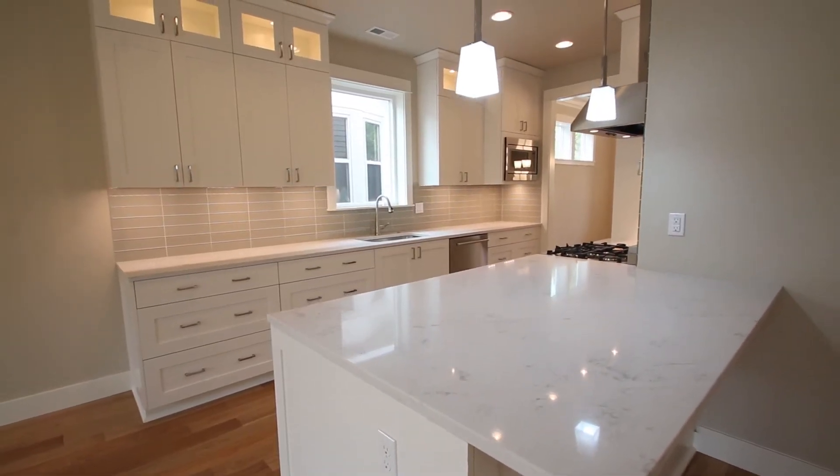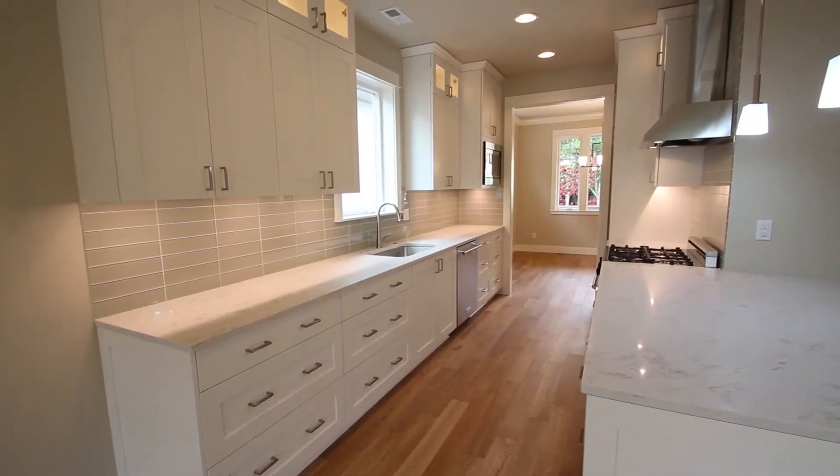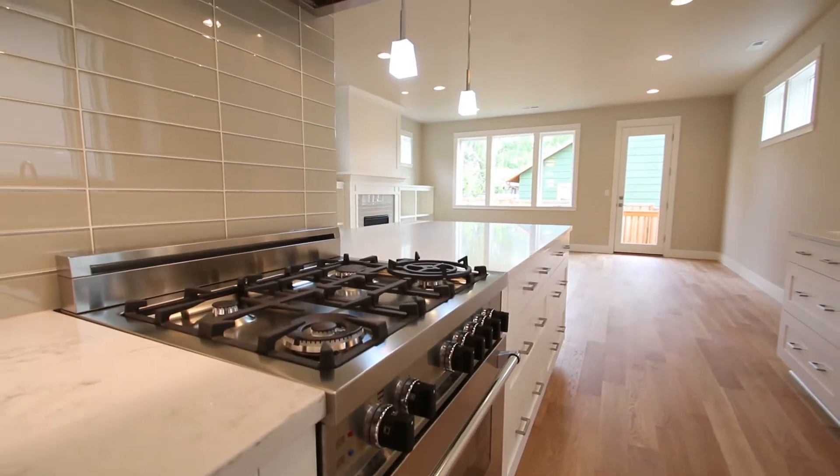The stylish kitchen includes custom cabinets, quartz countertops, and stainless steel appliances.